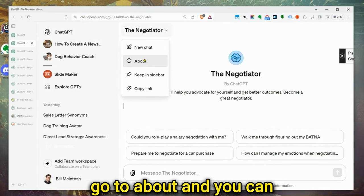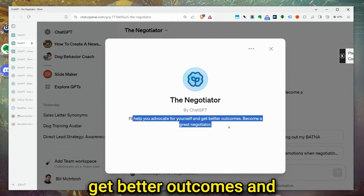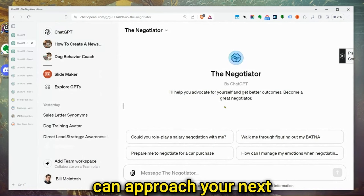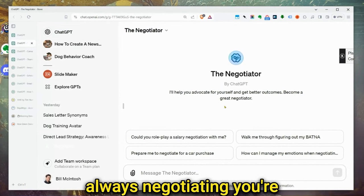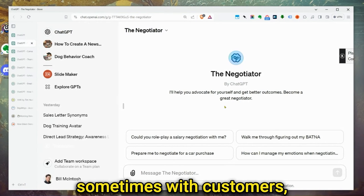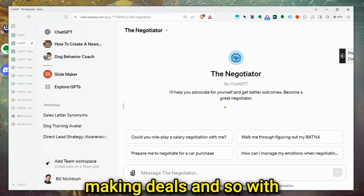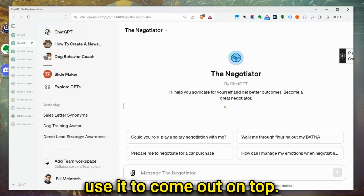Here's how this GPT describes itself. Going to About, you can see: 'I'll help you advocate for yourself and get better outcomes and become a great negotiator.' With this GPT, you can approach your next deal. In business, you're always negotiating, always striking deals — whether that's with vendors, customers, or business partners. With this GPT, you can practice and use it to come out on top.